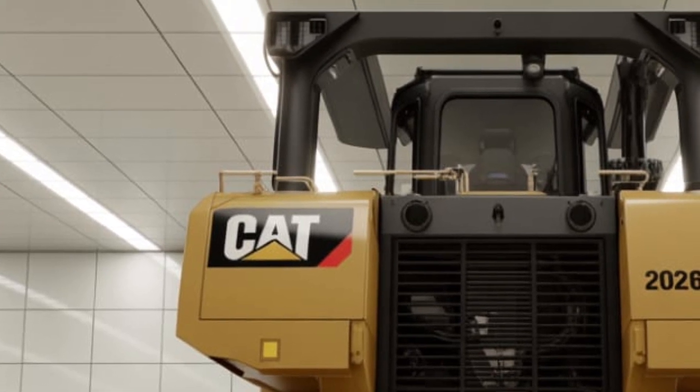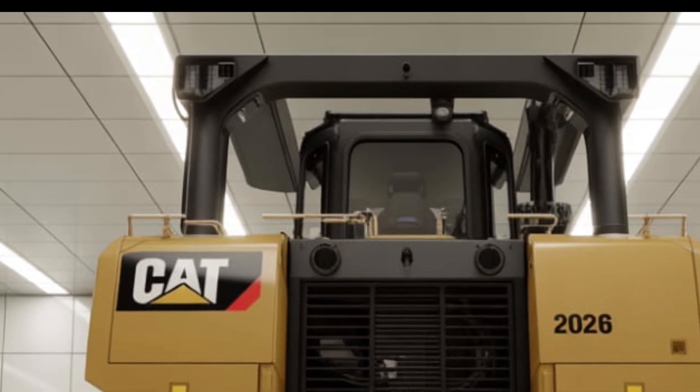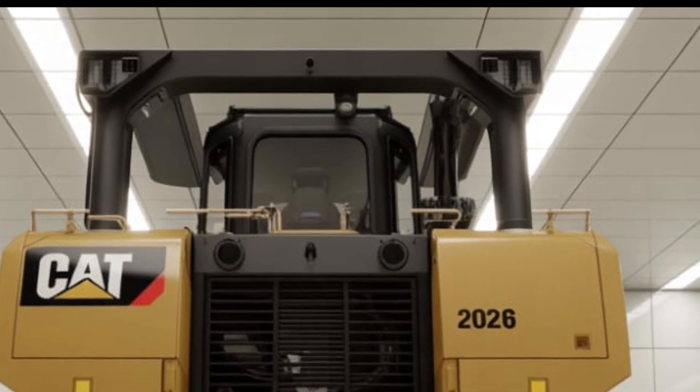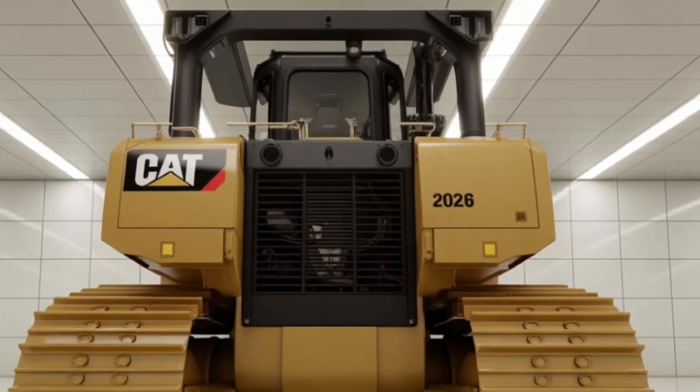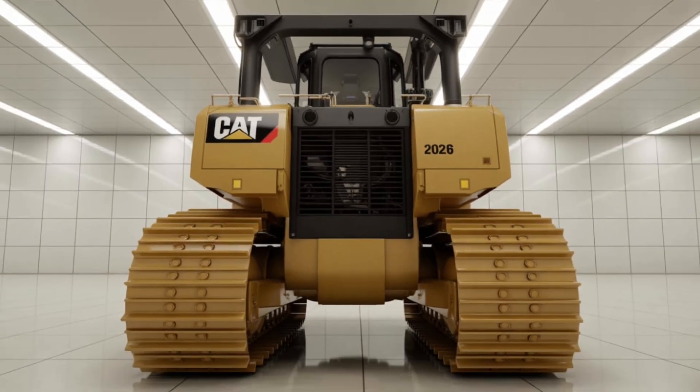What truly sets the Caterpillar D12 apart is its vision for the future. Caterpillar has developed this machine not just as a tool for today, but as a platform for the technologies of tomorrow. As autonomous operation becomes more commonplace, the D12 is already prepared with systems that can evolve through software updates.